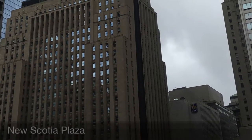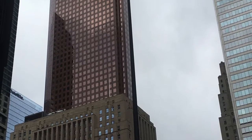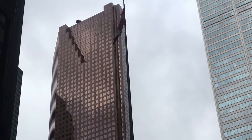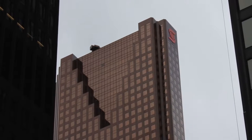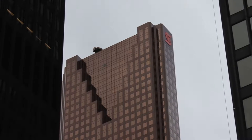New Scotia Plaza is the third tallest building in Canada. Its style is post-modernism and it was built in 1986 to 1988. Its red Napoleon granite covers the exterior and interior surfaces. The windows are made of dark tinted glass framed by granite and reinforced concrete. This building was designed by architect WZMH.